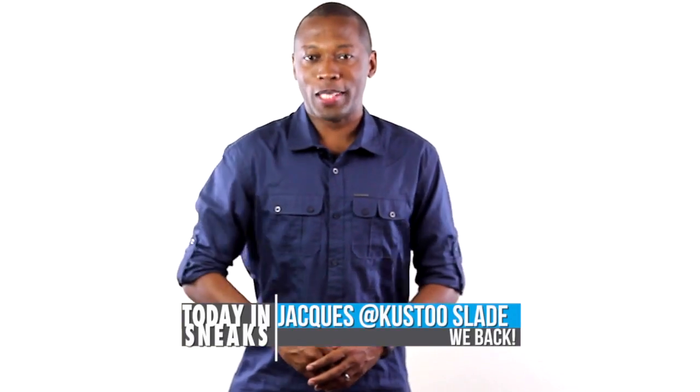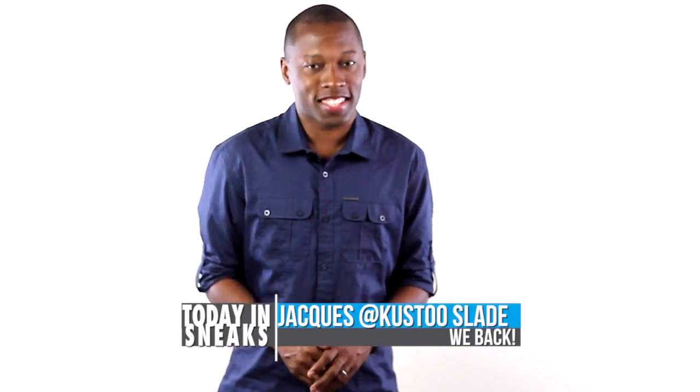The GOAT, Bamboo, and Watch the Throne. Weird names but some really dope shoes. I am your host Jacques Slade and this is Today in Sneaks.